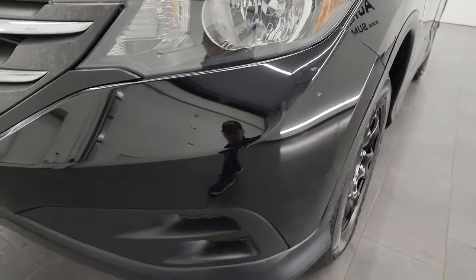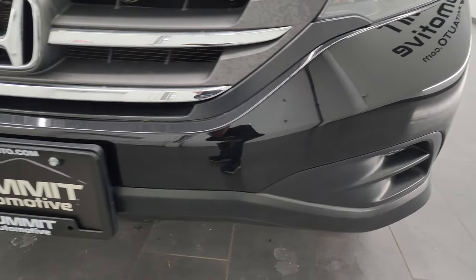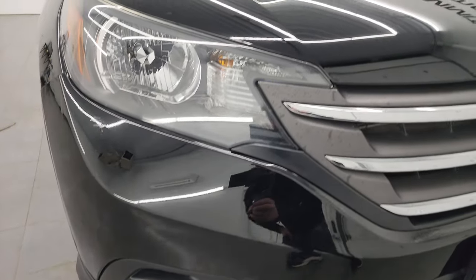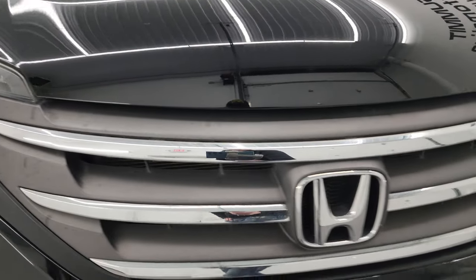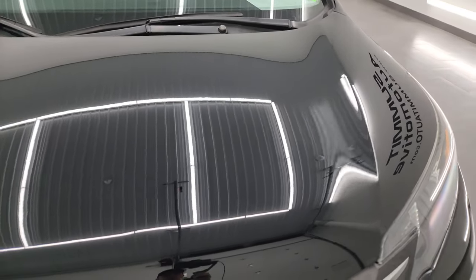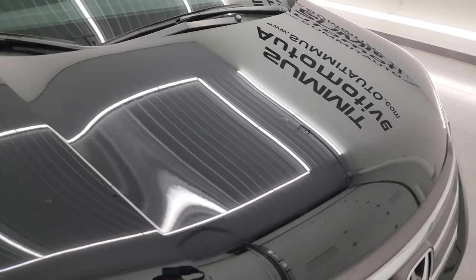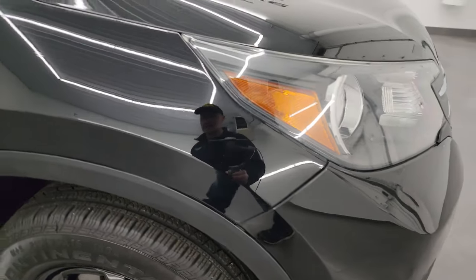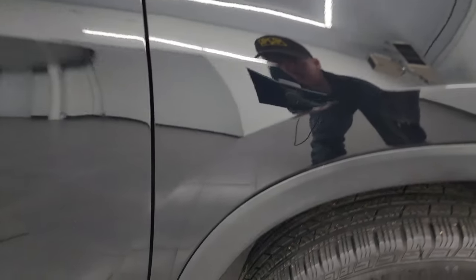Coming around the front bumper, really nice condition — I didn't see any major dents or cracks. You get the chrome-trimmed grille, the hood is in fantastic condition, you can see just how nice and shiny that is. Didn't see any dents or dings on there, and the passenger-side front fender is in nice shape as well.